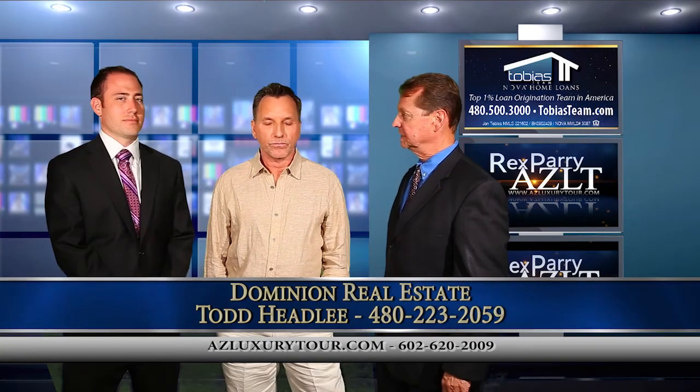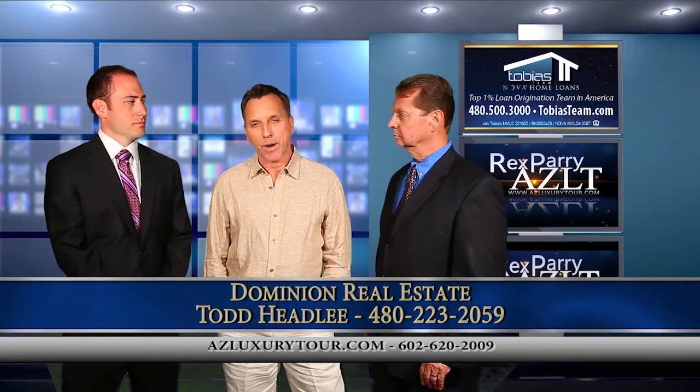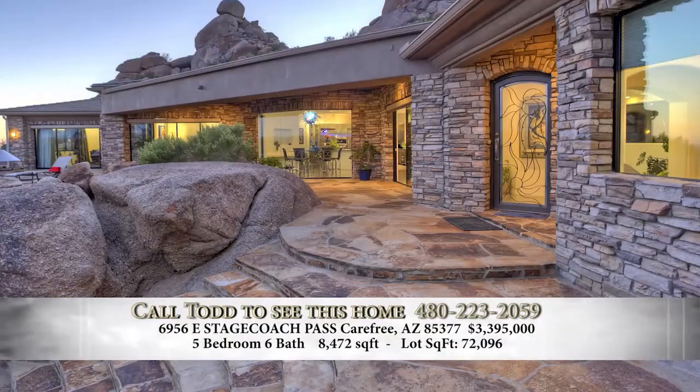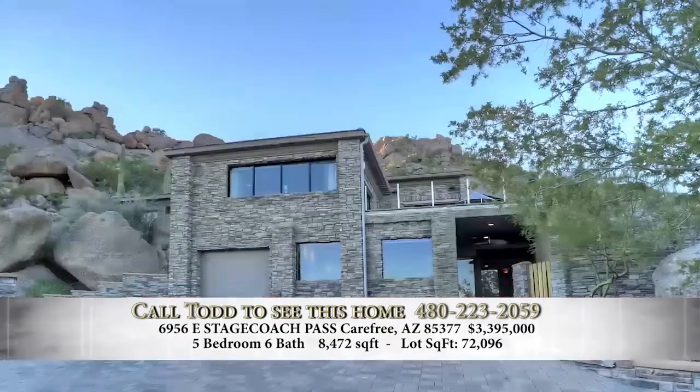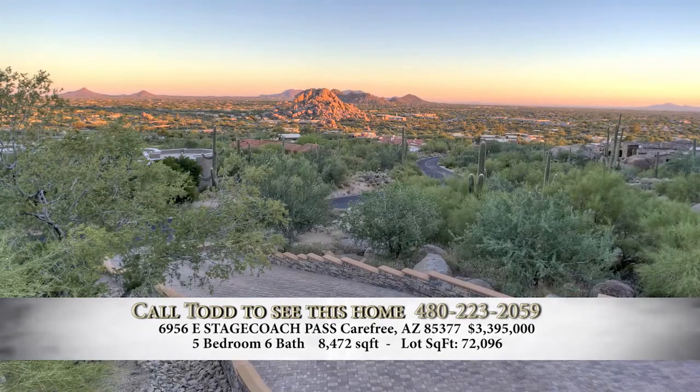Now, tell us about the home you have listed. The house we have listed today is a really unique property. It's listed for $3 million, $499. It is right outside the entrance of the Boulders, up on Black Mountain. So it's got views, as you can imagine, of the whole city, all the way to Camelback Mountain. It looks over the boulder pile and the whole golf course.